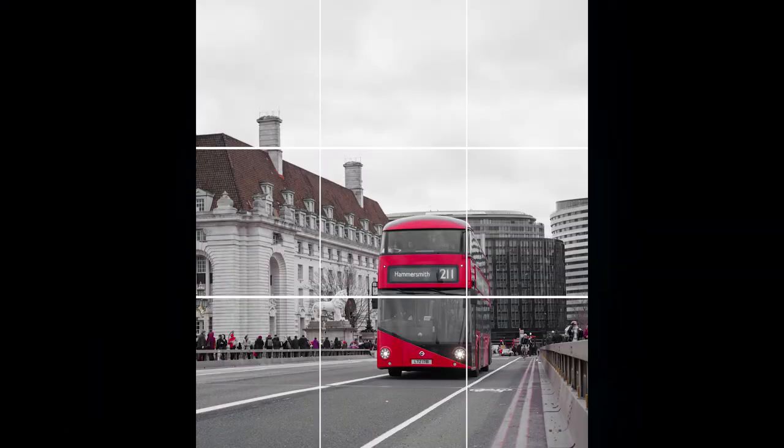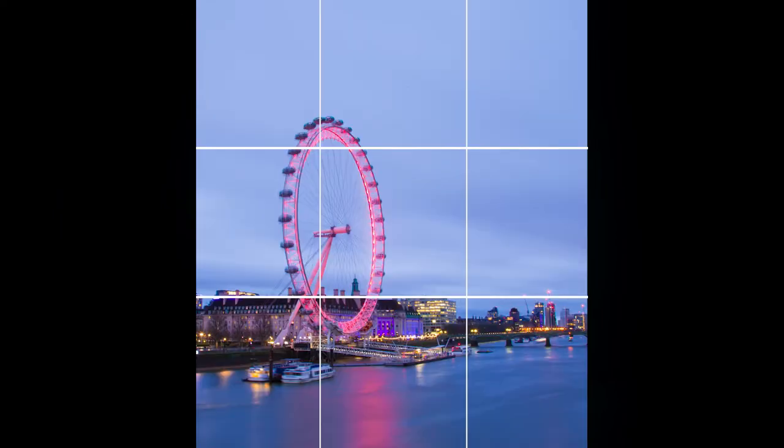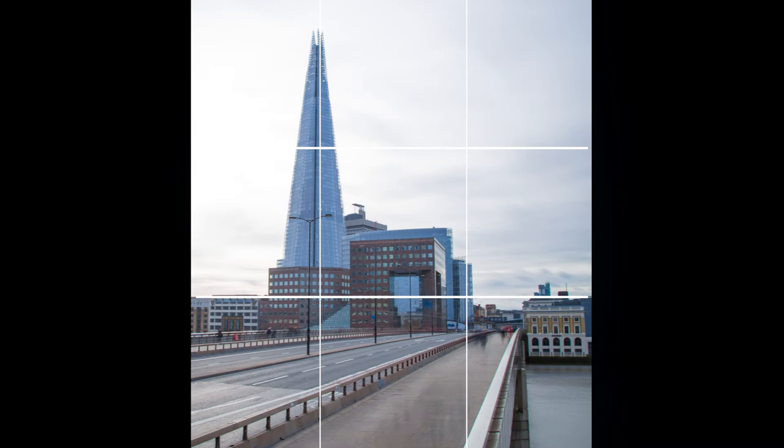The first and probably the most popular composition rule is the rule of thirds. Draw two horizontal lines across your frame and draw another two vertical lines across your frame. Use these lines as a reference when taking photos or videos and place your subjects or landmarks onto one of these lines. Placing your subjects onto one of these lines can really help to improve the quality of your work and make your photos or videos look more professional.